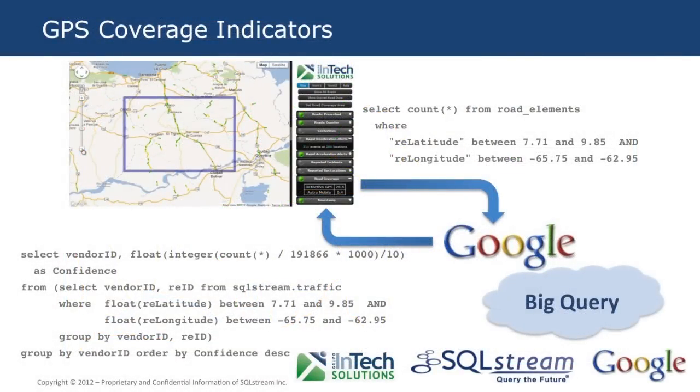SQL Stream S Transport allows the user to zoom in and centre the geographic map to an area of interest. This action defines a bounding box, the coordinates of which are used to extract the number of 10-metre road segments in that area. The number of road segments is then plugged into Google BigQuery, which calculates the percentage of actual measurements used by SQL Stream S Transport for its road network coverage — that is, the percentage confidence indicators for each GPS data provider.